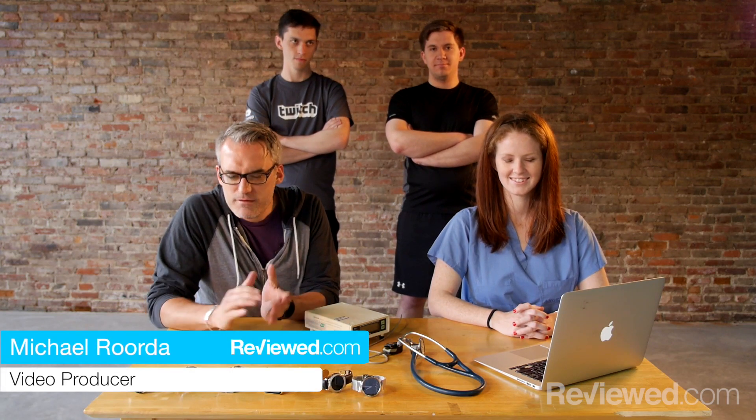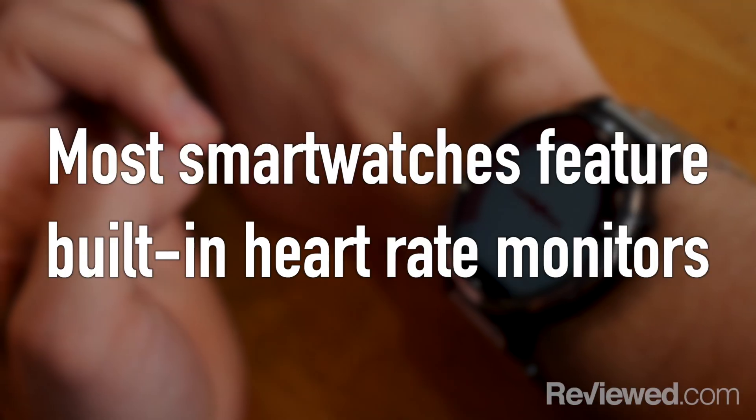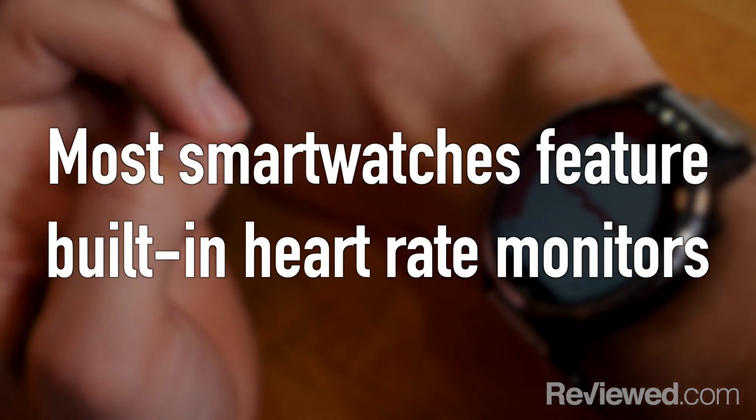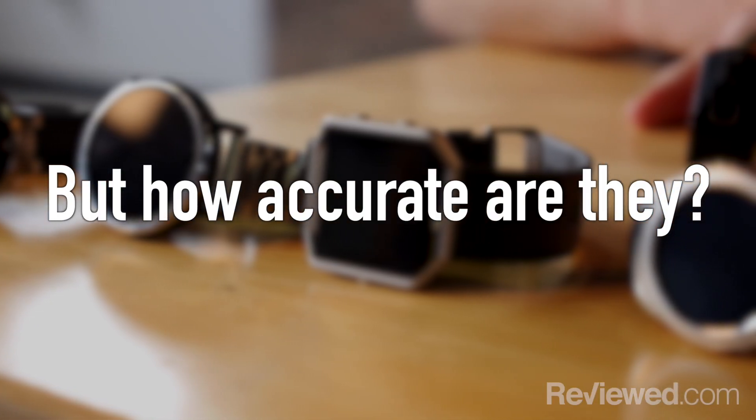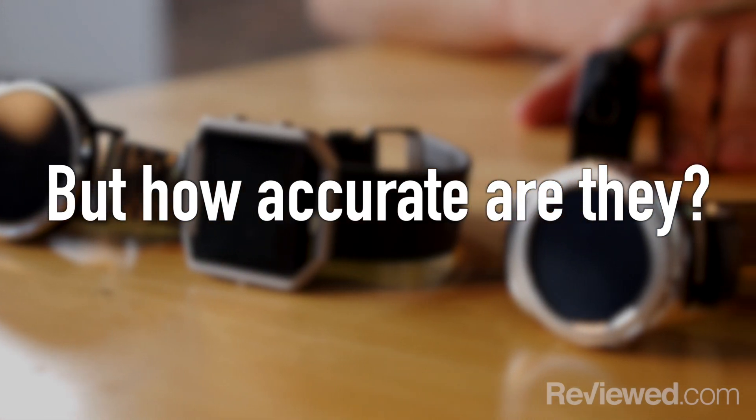Hi, I'm Mike Rorto with Reviewed.com, and one of the new tech segments is smart watches that can actually take your pulse. Recently in the news, a man went into the hospital with some heart troubles, and the doctors were actually able to use the information from his Fitbit to diagnose issues with his heart. So we're interested in seeing how accurate some of these actually are.